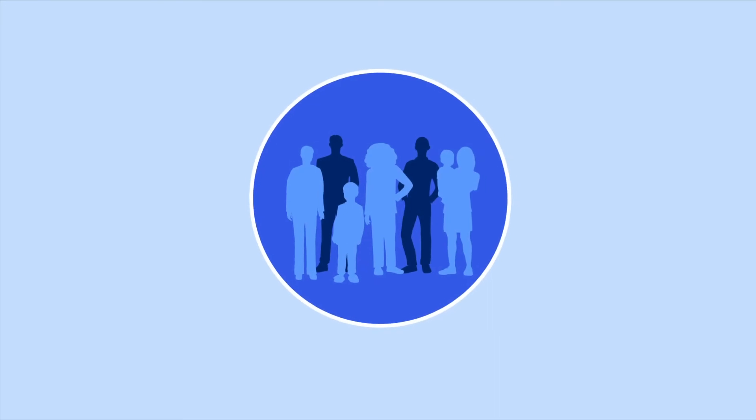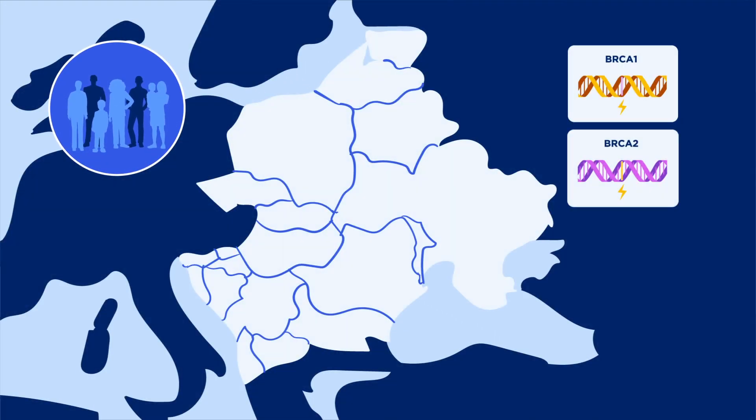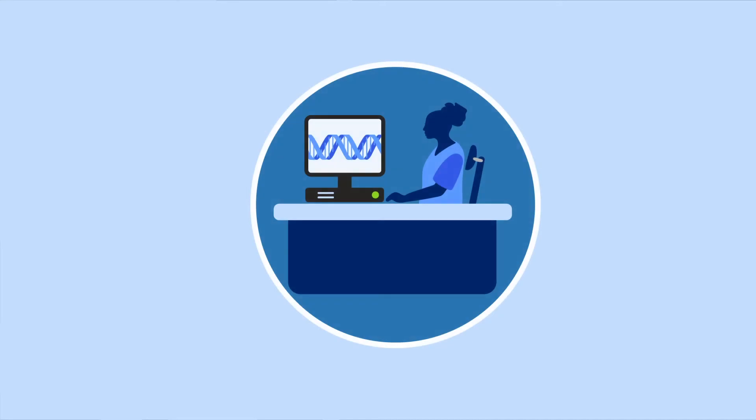Remember, this test only checks for BRCA mutations in people who have Ashkenazi Jewish ancestry. If you're not of this ancestry, we can recommend a different test for you.